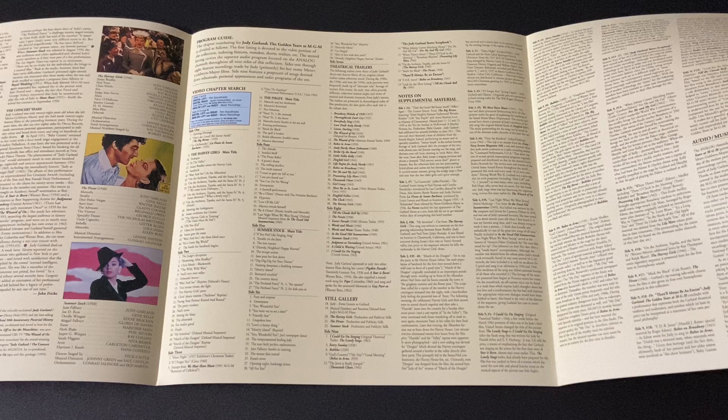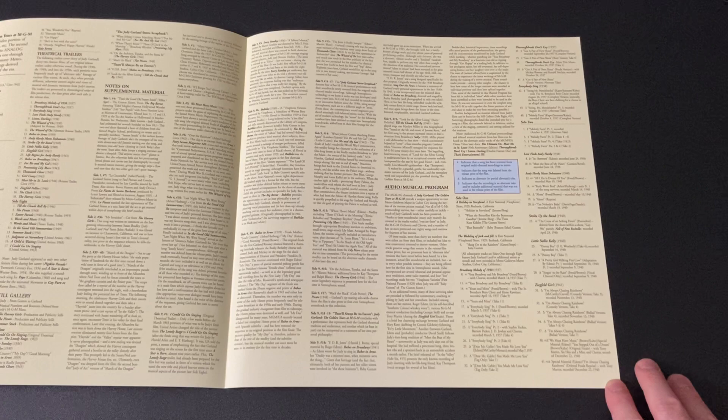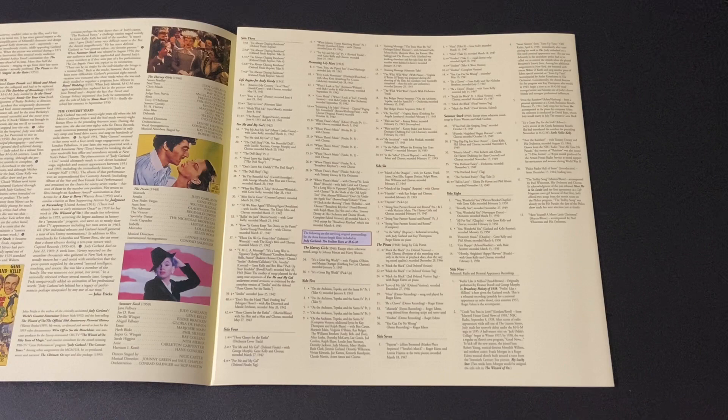This is extremely extensive for Laserdisc because it's also got an entire supplemental features package. It includes a theatrical trailers gallery not just for these films but other Judy Garland films and other MGM musicals. There is an extremely extensive stills gallery with its own chapter breakdowns, and then you get all of the various notes on the supplemental material, followed by the audio music program for the analog tracks describing the chapter breakdowns on the various sides where you'll find all of the additional music extras. This is one of the most extensive box sets MGM ever did.